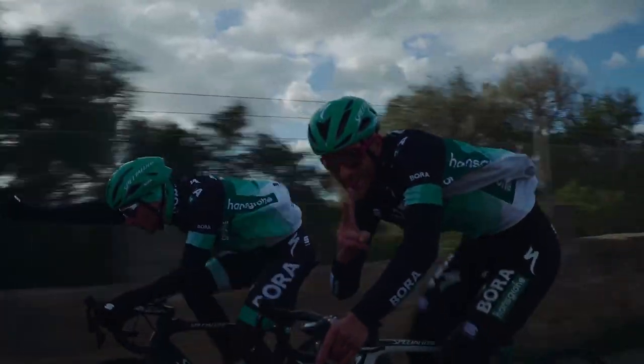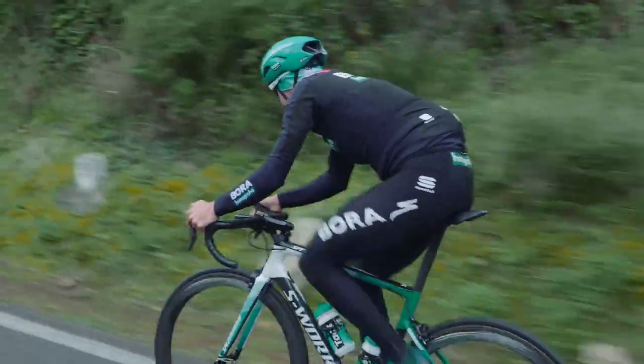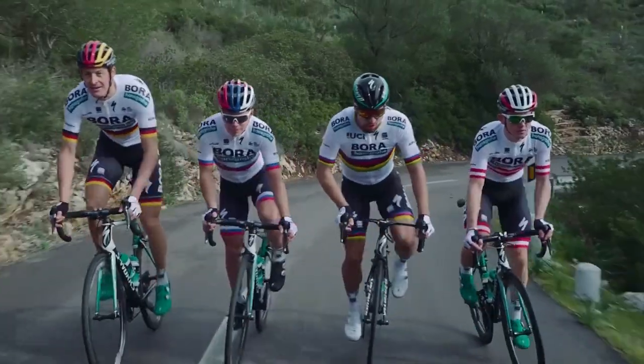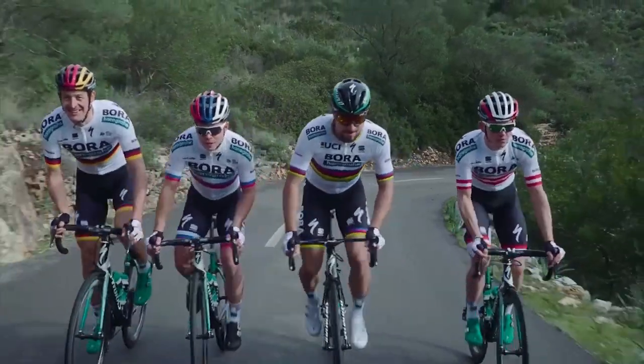Insight is the perfect tool for any athlete who wants to get the most out of each training session. It's no surprise Team Bora Hansgrohe and the world champion make Insight their first choice.